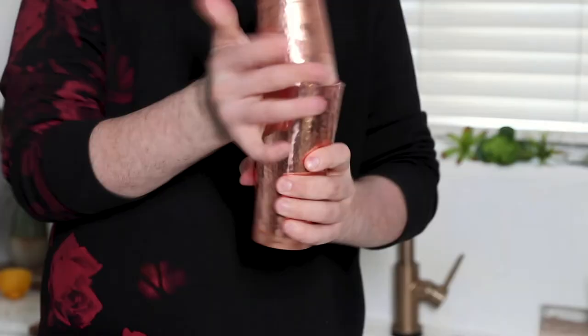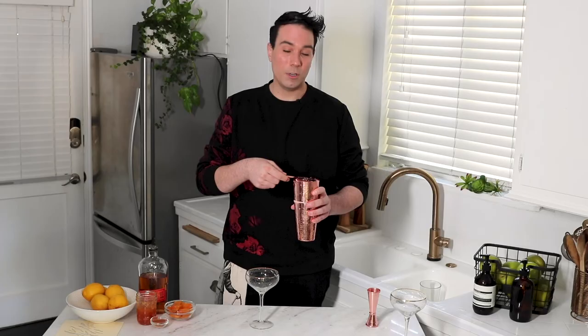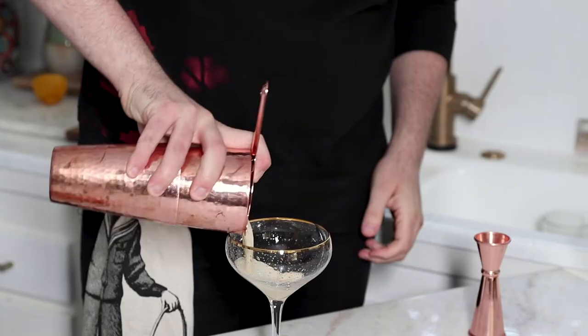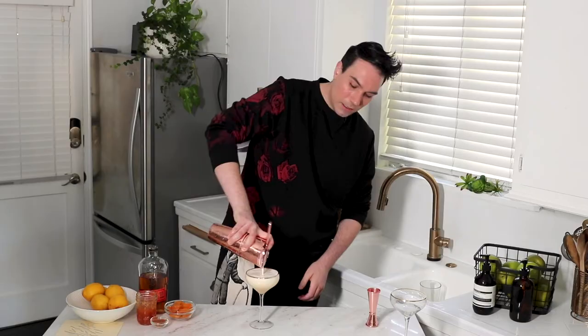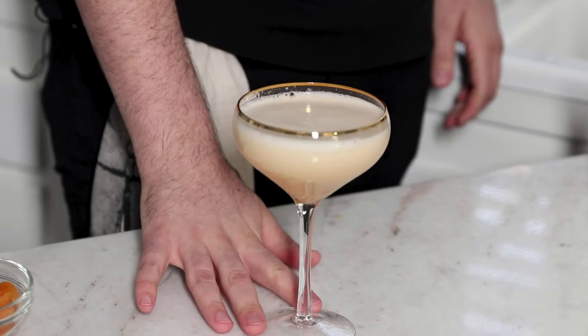Now we are going to take our strainer. I'm going to grab a coupe glass, but you can really use a wine glass, martini glass, whatever. Oh my god, look at that! You should start to see this beautiful gradient happening with the foam and the egg white.